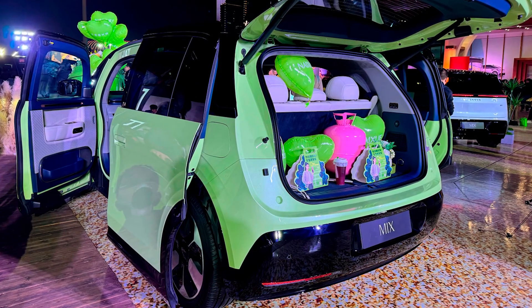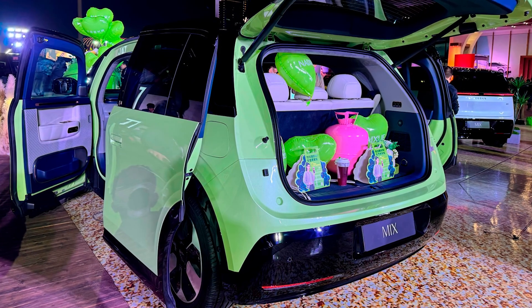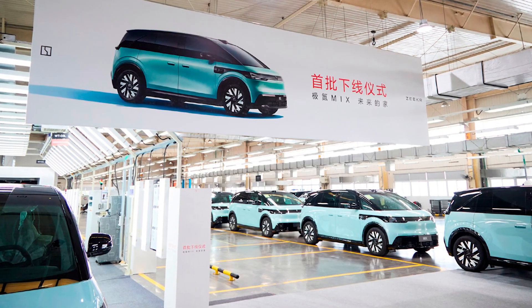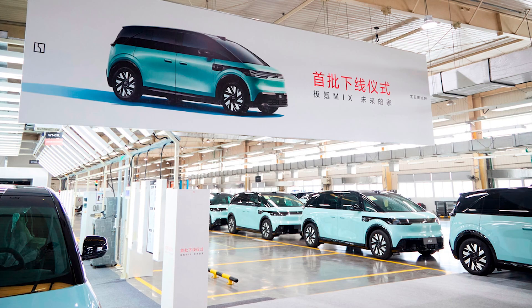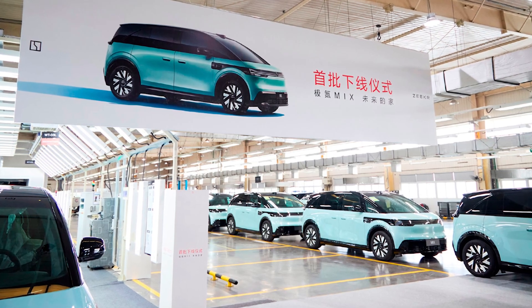The price for all this innovation? It starts at around 279,900 yuan, which is roughly $39,250. Not too shabby for a minivan that's got all the bells and whistles, and then some.